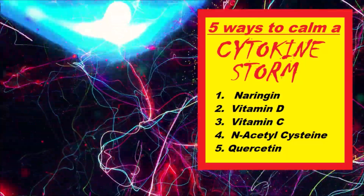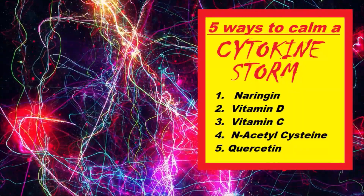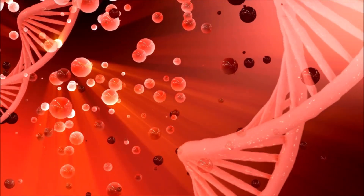Naringin is also an activator for both NRF2, a major regulator of antioxidant activity in the body, and also sirtuin-1, a metabolic enzyme involved directly in the repair of DNA and chromosomes.